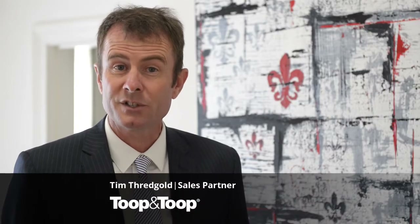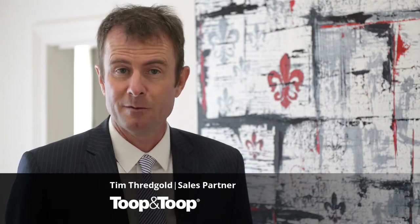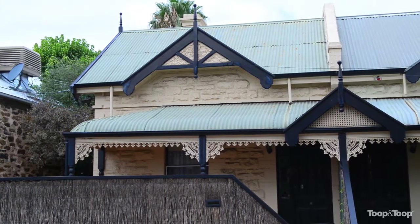Hi, my name is Tim Threadgold. Welcome to 67 Alfred Street here in Parkside. A terrific attached three-bedroom cottage.